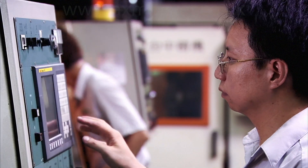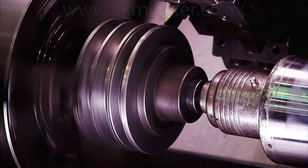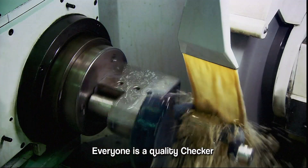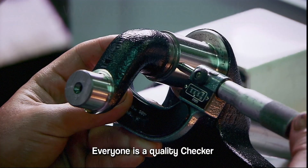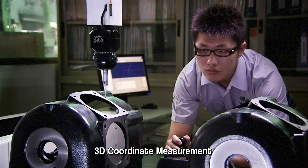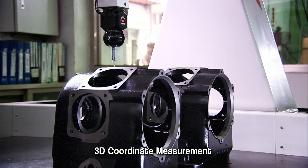With our total quality commitment, all of the master machinists here at Swan have been with the company for decades. We're able to provide expert, in-line quality checking at every stage of the compressor production process.